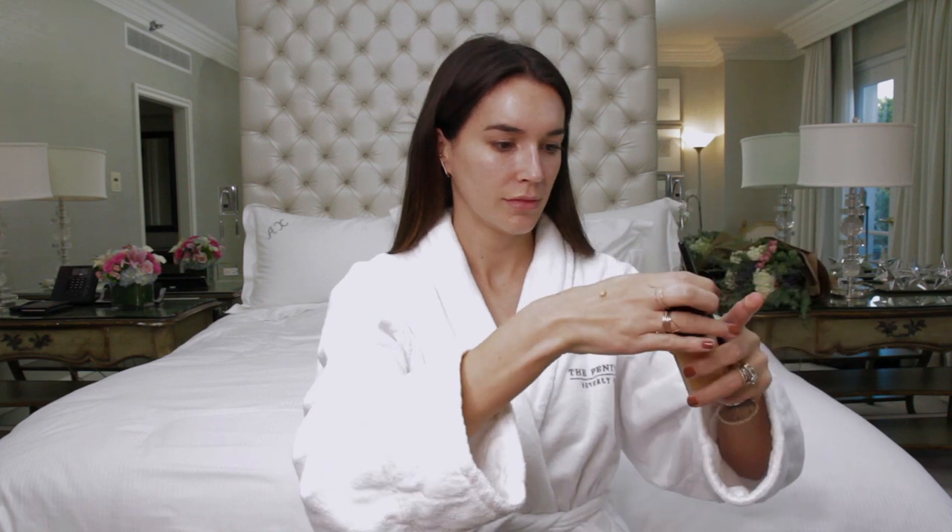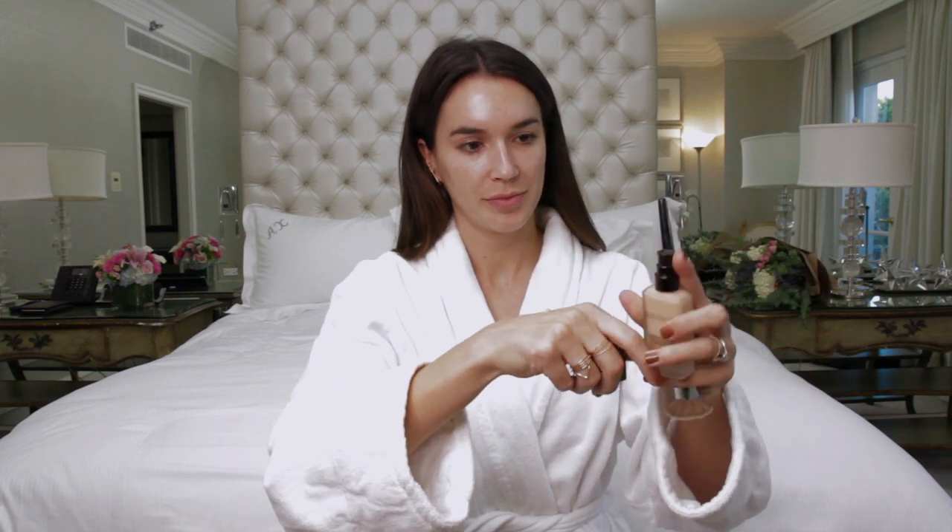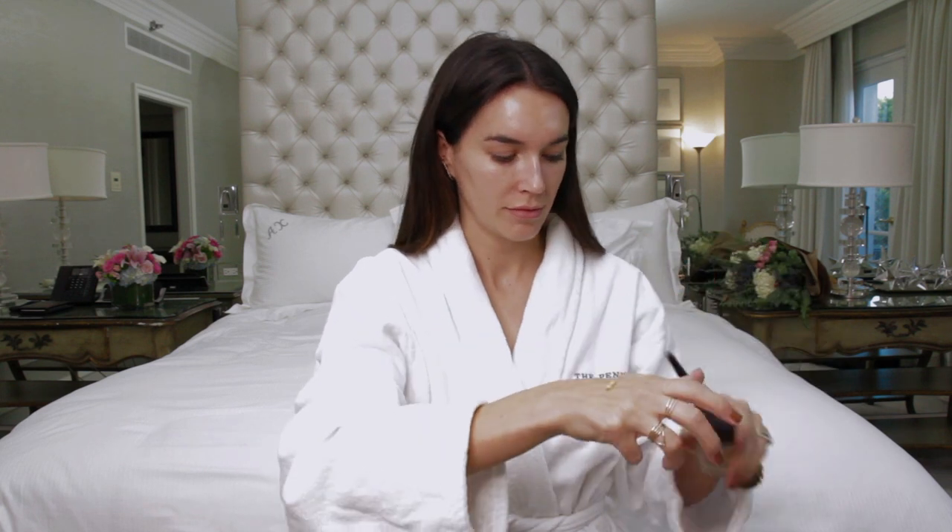Next I use the Laura Mercier Flawless Fusion Foundation in two different shades — I mix them together and apply it with a flat foundation brush to give it a really smooth look.